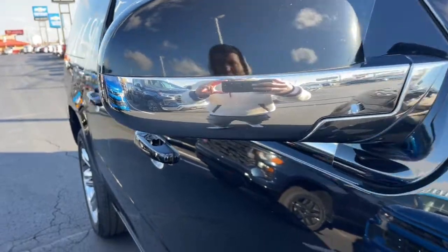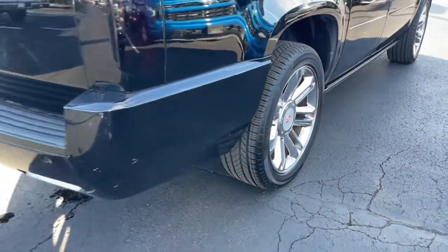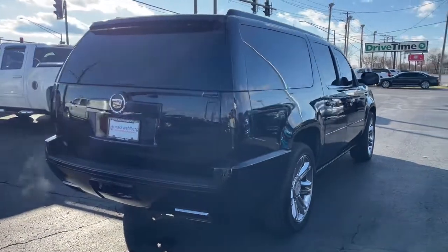High-end comfort and connectivity on a grand scale make family excursions relaxing and secure, while graceful handling and beefy power satisfy your passion for performance.